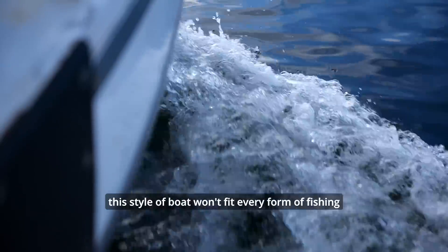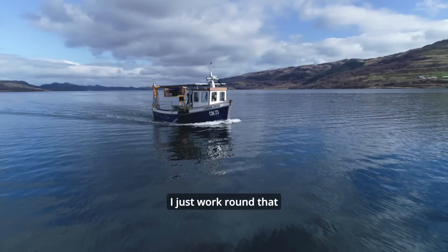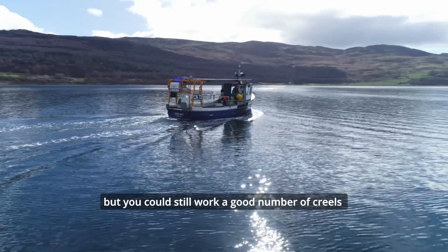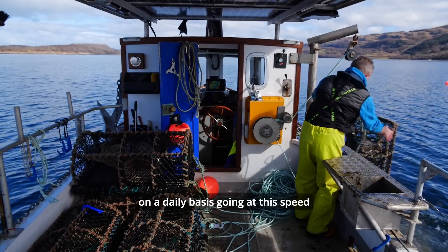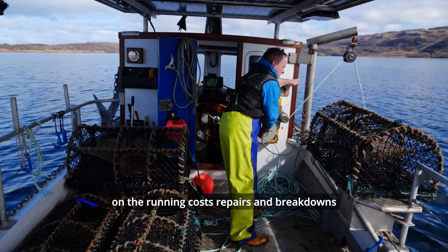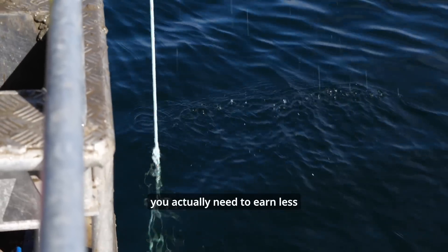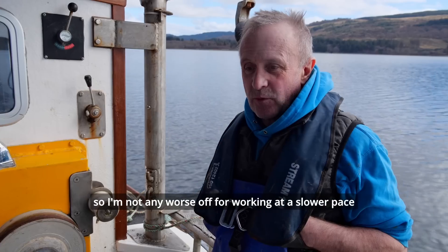This style of boat won't fit every form of fishing — one of the bigger obstacles is that it does five knots. I just work around that and have changed my pace of life to suit it. A slow boat might be perceived as doing less fishing, but you could still work a good number of creels daily at this speed. When you weigh up that you're spending so much less on running costs, repairs, and breakdowns, and that your electric fuel bills are tiny compared to diesel, you actually need to earn less to walk out with the same money. So I'm not actually any worse off for working at a slower pace.